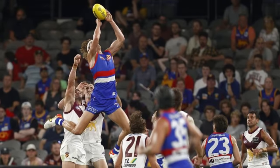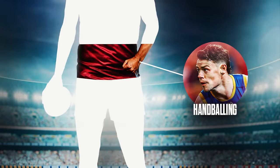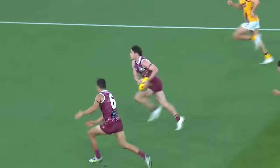For marking, Will goes with Aaron Naughton — a left-field pick, but Will believes he holds the record for most contested marks. Caden then goes with Lachie Neal for handballing. What Lachie Neal does coming out of stoppages — feinting the handball and selling the dummy better than anyone else — with little movements that leave defenders wrong-footed, makes him the standout choice.